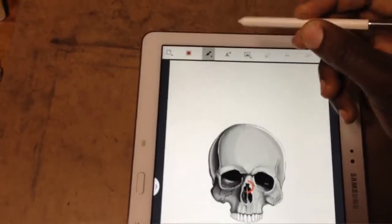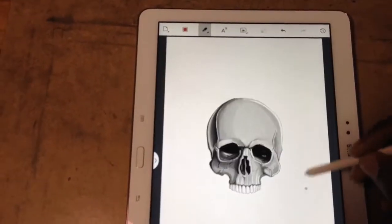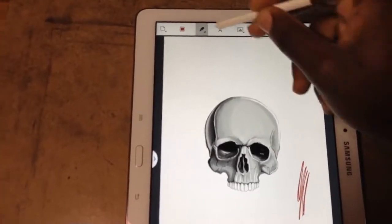What I love most about this app is the fact that it has artistic vector brushes that maintain smooth lines even when you zoom in to 1 million zoom.